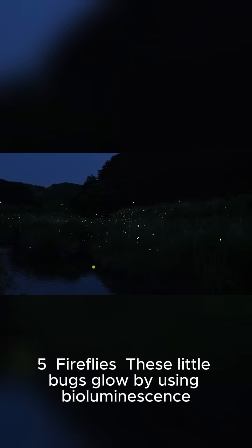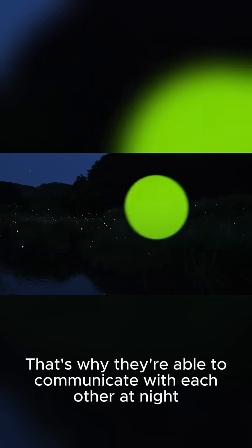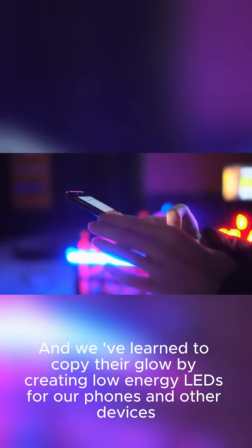Fireflies. These little bugs glow by using bioluminescence, which is why they're able to communicate with each other at night. And we've learned to copy their glow by creating low-energy LEDs for our phones and other devices.